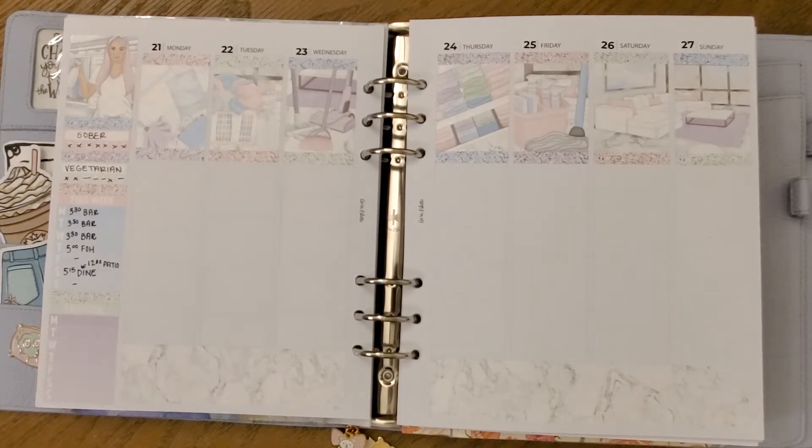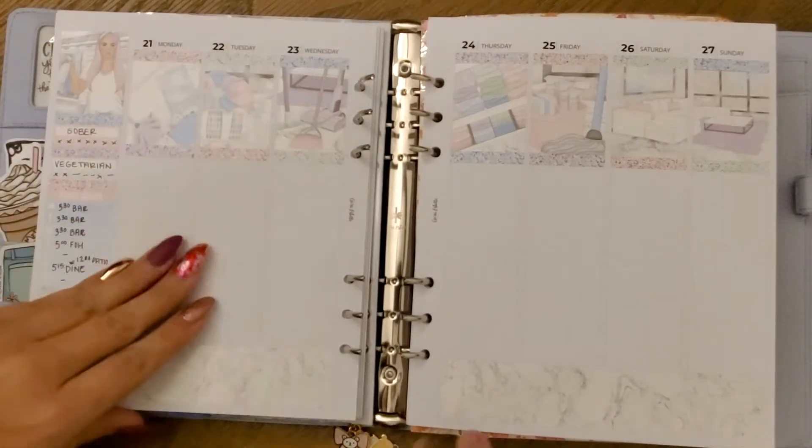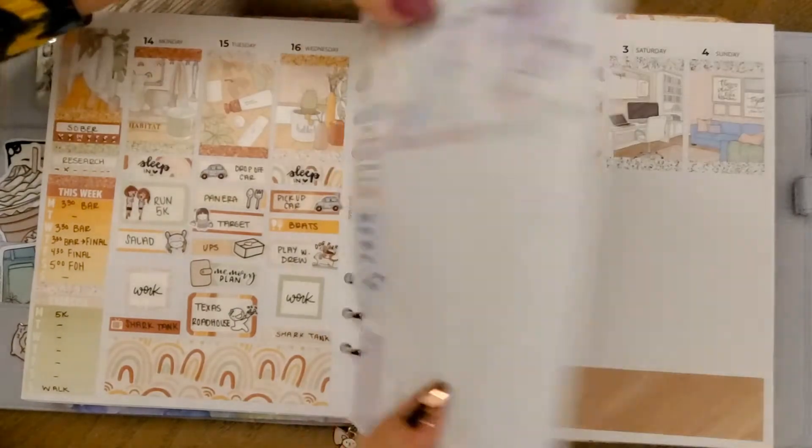Hey everybody, welcome to my channel or welcome back. My name is Laura and I do memory planning in my Aura Estelle. Apologize again for the lighting — I'm still working on trying to figure out the best setup. I still have a really shaky tripod which you will see throughout, but I appreciate you still watching as I work through all the technical things.